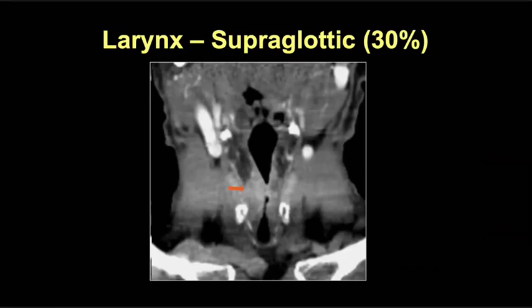Here's an example of a supraglottic tumor centered in the region of the false vocal fold, showing tumor extension into the paraglottic fat and obliteration of the laryngeal ventricle on the right compared to the left — a transglottic tumor.